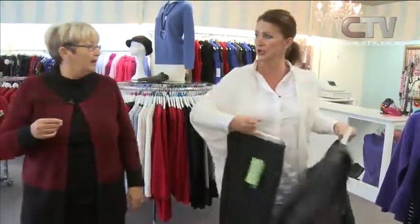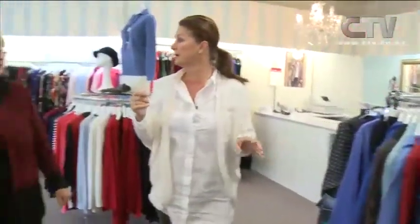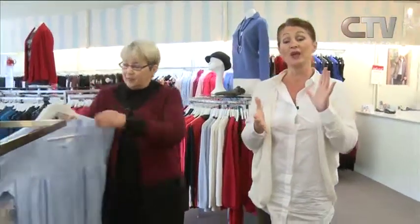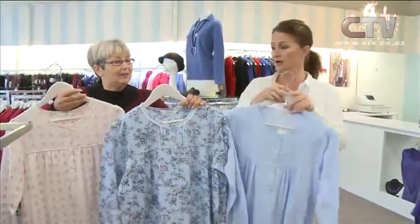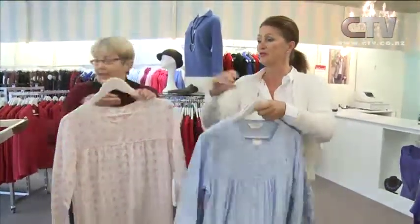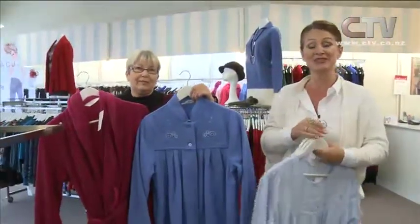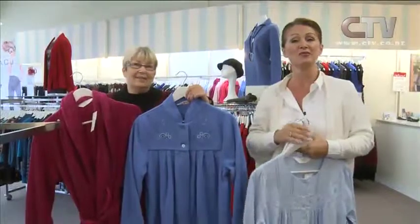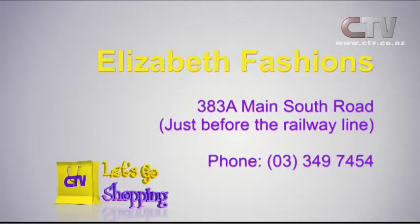Size ranges that you do here, Karen? We do from size 8 up to 20, and some items we actually do up to 24 as well. Not forgetting, of course, you do a nightwear range at Elizabeth Fashions too — lovely long cotton nighties, and the bathrobes in here as well. If you want to see any more, you're going to have to come in to Elizabeth Fashions at Branston Centre, just before the railway line out here at Hornby. Elizabeth Fashions, just before the railway line on the Main South Road.